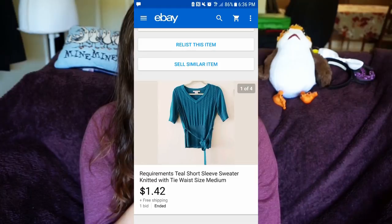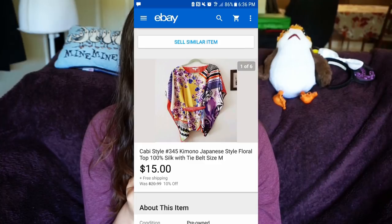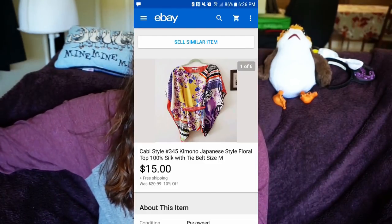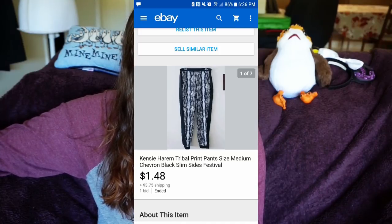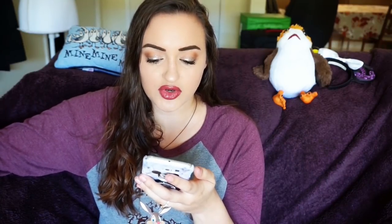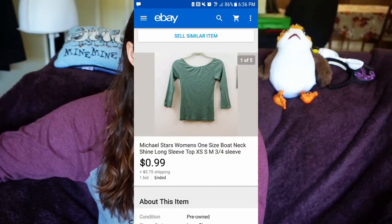I sold a Logo Lounge by Lori Goldstein top for $22 with free shipping. I messed up again putting something on auction without adding shipping — sold a Requirements teal short sleeve top for $1.42 with free shipping. A cabbie-style kimono Japanese top sold for $15 with free shipping. I sold harem tribal print pants for $1.48 plus $3.75 shipping. I sold a career LOFT geometric top for $15 plus $4.10 shipping — I do pick up mall brands if they're in good condition and relatively recent.